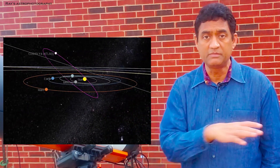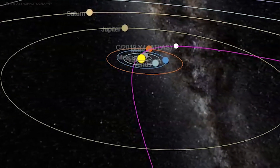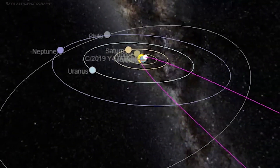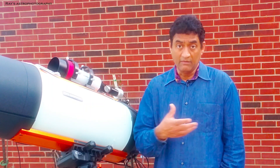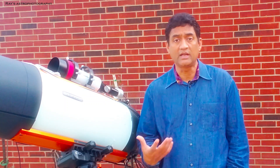The reason why we call it interstellar is because that comet is not from our solar system. If you look at C-2019 Atlas, C-2019 means we found this comet just a few months ago. We are finding more and more of these comets because our telescopes and cameras are getting better and better with the technology.